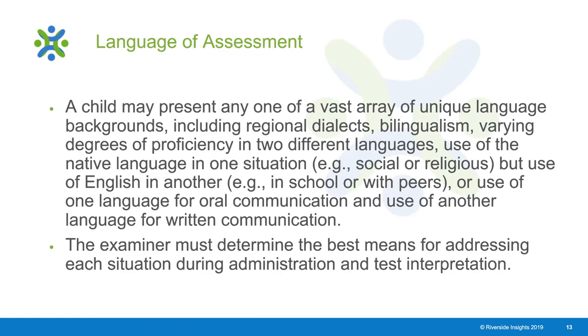Another common question is: when do I have to use the assessment in the other language, and when can I assess them in English? It is a very complex, individually driven process because children can present with one of a vast array of very unique language backgrounds. The guidance from the manual will vary according to the unique individual characteristics of the student, and you as the professional are in the best position to understand the child's linguistic profile, background, and exposure to drive that decision.